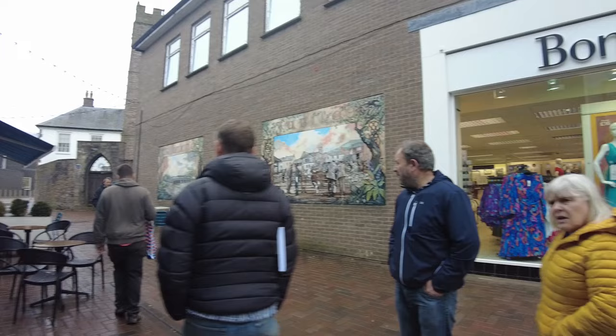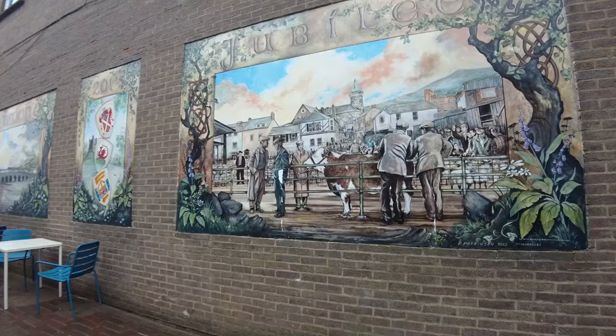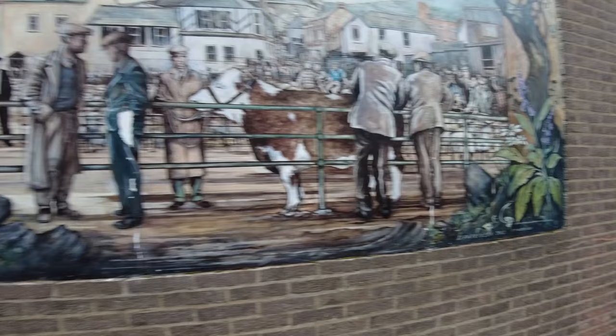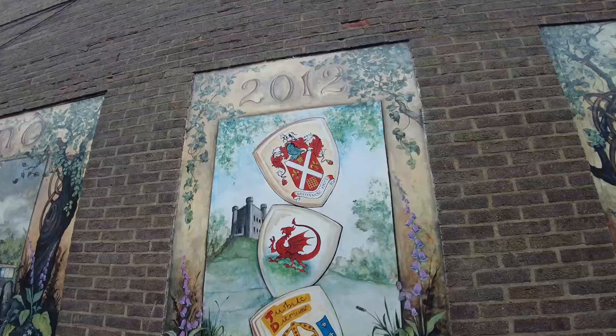So this is kind of like a farmer's market thing going on. It does say Jubilee on it — 2012, this one was. And a phone number, if you want to ring him up. I kind of like this kind of art, like in the middle of a wall.